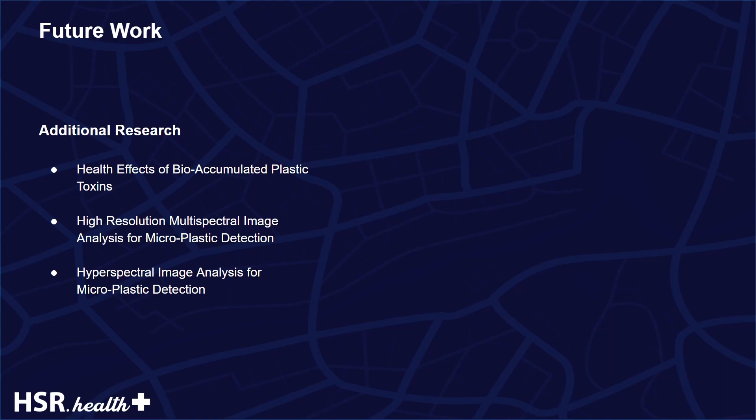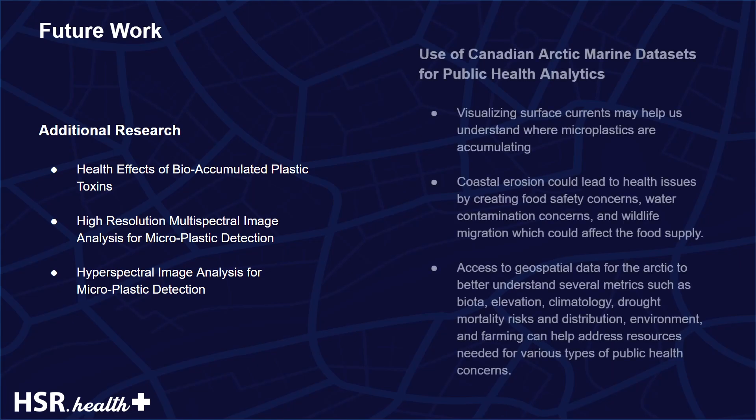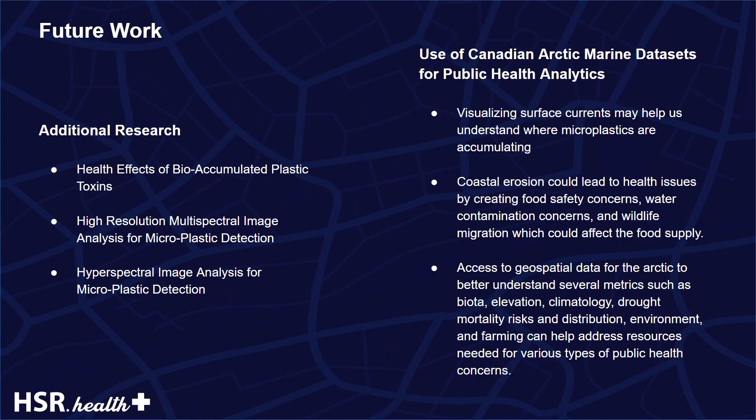Likewise, the utilization of remote sensing for the identification of microplastic prevalence is relatively new as well, so additional research utilizing high spatial resolution multispectral sensors or hyperspectral sensors for microplastic detection is needed. We identified how marine data within an Arctic Federated Marine Spatial Data Infrastructure can be utilized to create public health indicators. This can be further explored in future OGC marine, climate change, and health-related pilots.